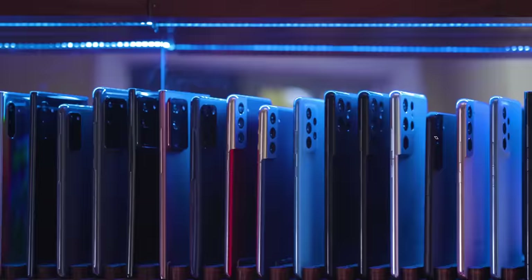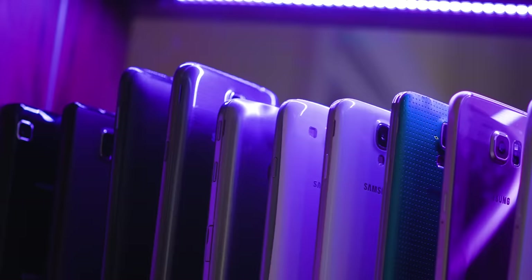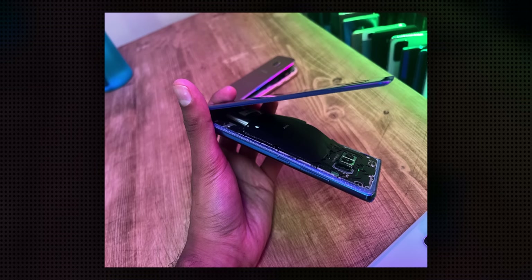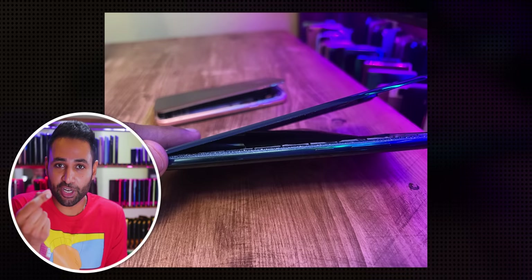I've been having a very strange problem. I've been collecting every single Samsung flagship since 2010, and I was just about to make a video about all of them together, until I noticed that my Galaxy Note 8 from 2017 had blown up. The battery had expanded so much that it's actually cracked the glass on the back and it literally split the phone in two.